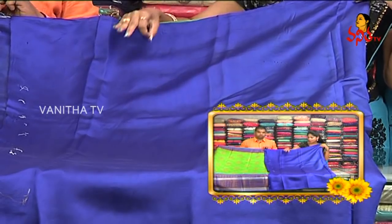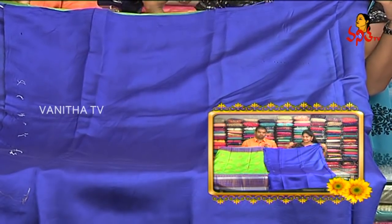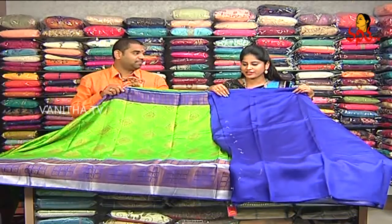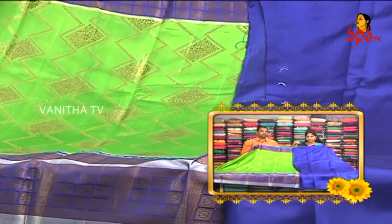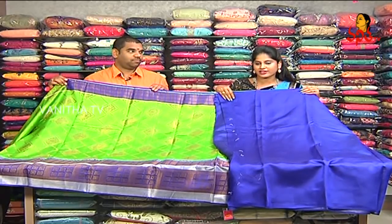It is a super combination of blue blouse and plain blouse. It is a highlight of embroidery and work. How do you price this saree? This saree is ₹5,800. It is a beautiful color combination. It is available at ₹5,800. So, we will visit more collections.